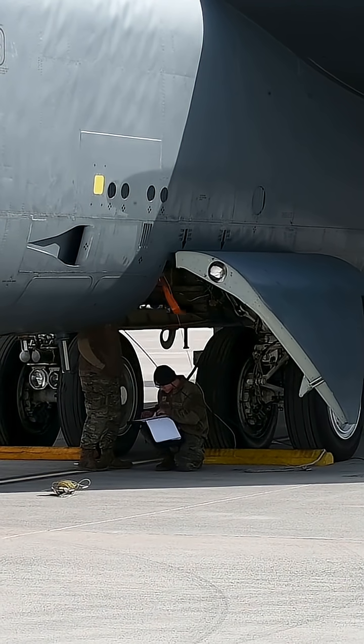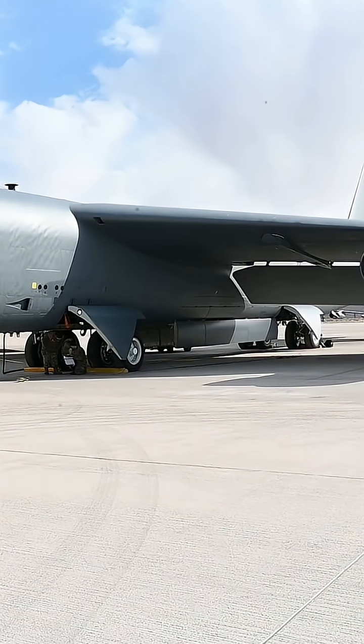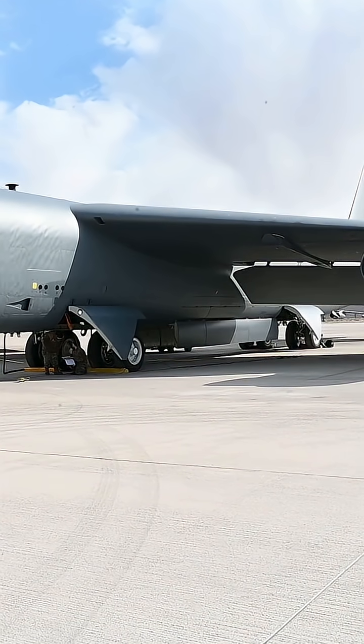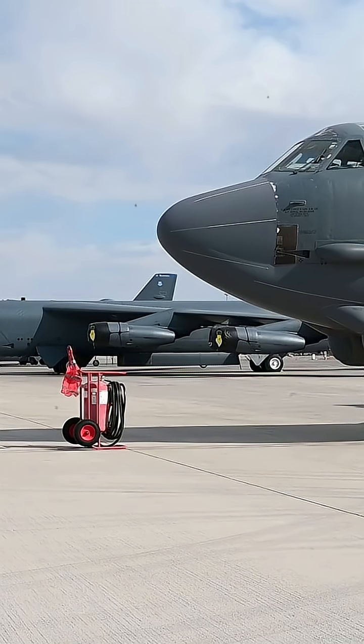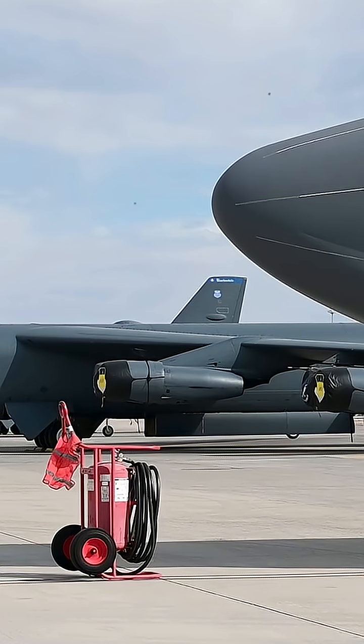That Air Force Guy here. Here's the B-52 Stratofortress — one of the most iconic and enduring bombers in U.S. Air Force history. First flown in 1952, the B-52 was designed for long-range strategic bombing missions that make up deterrence.